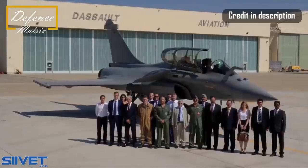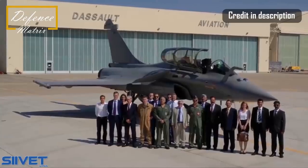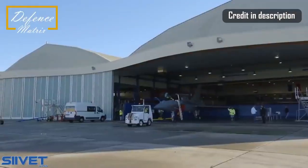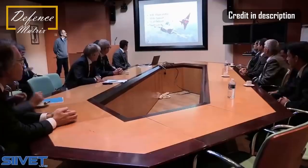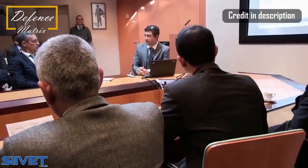Dassault believes that in future warfare, connectivity will play a critical role. We're talking about new satellite and intra-patrol links, a communication server, and modified software-defined radios that are faster and more secure.